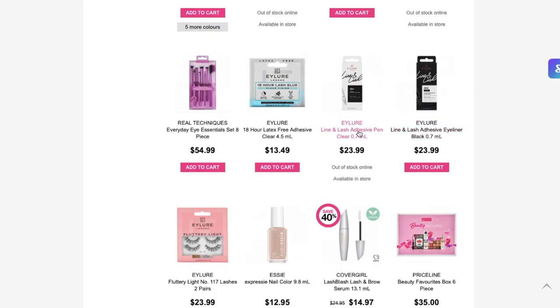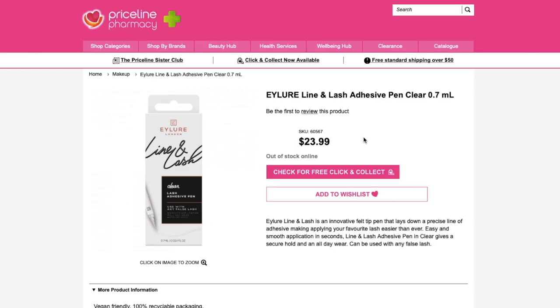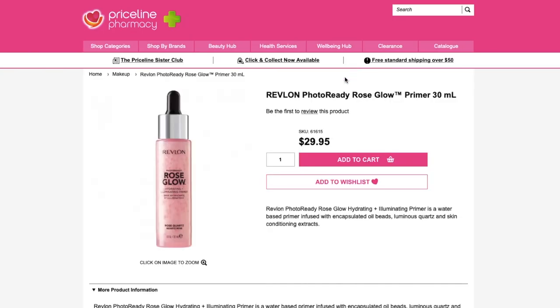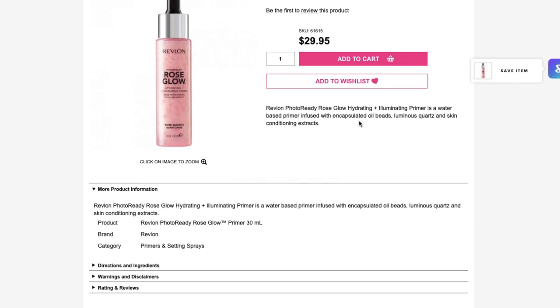These sound really interesting by iLua — they are a lash adhesive but in a pen, so you just draw on the glue. That sounds so easy. I feel like I've seen a lot of people talking about this Revlon Photo Ready Rose Glow Primer. It says it's hydrating and illuminating, and it's water-based. I do prefer to use a hydrating or glowy primer as opposed to a hydrating and glowy foundation because I feel like I don't get as much longevity from hydrating and glowy foundations — using a primer underneath I still get that nice, hydrated, fresh look, but with my long-lasting foundation.